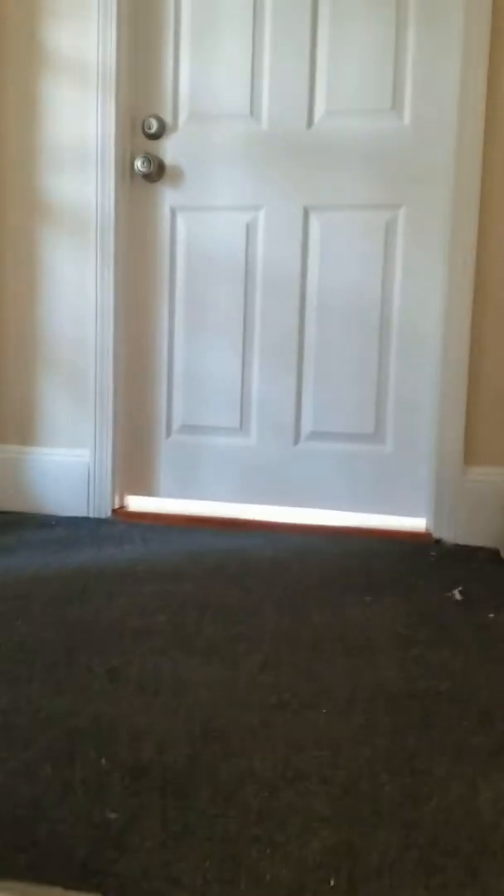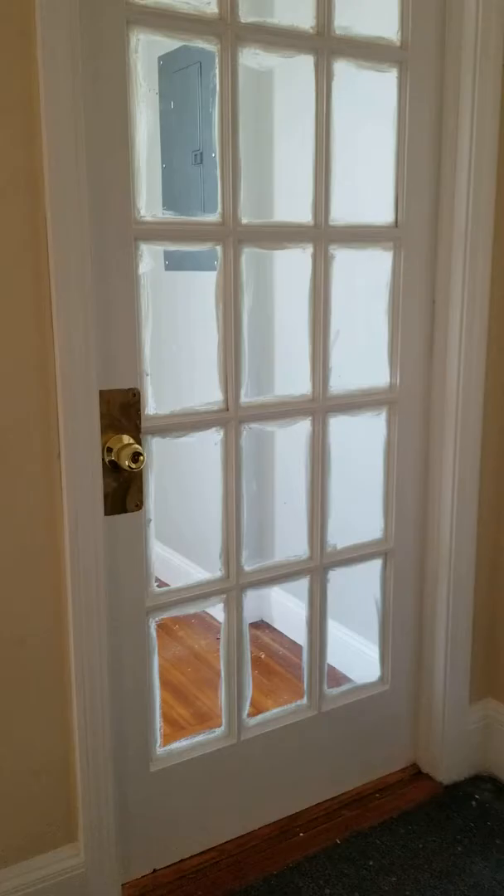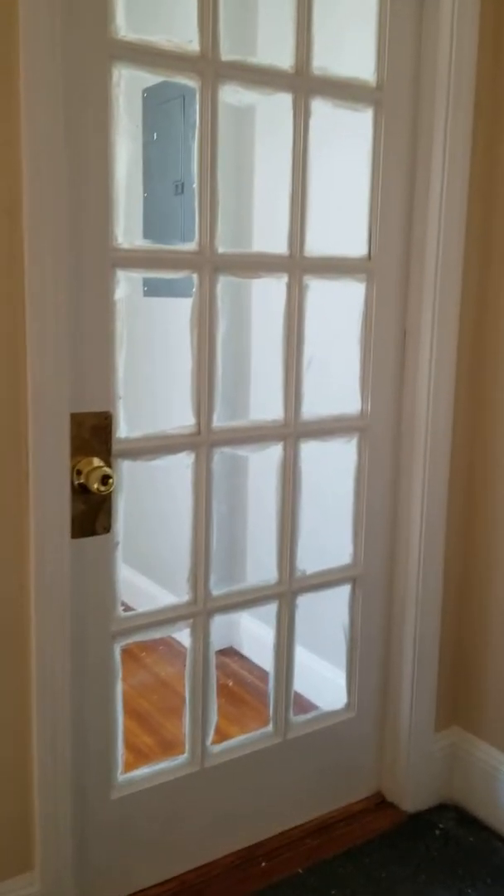This is the front main entrance to the second floor apartment that should be available within a couple of weeks. This is the top of the second floor entrance. This is a separate laundry room that is for this apartment only.